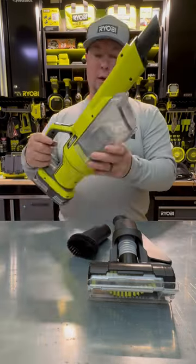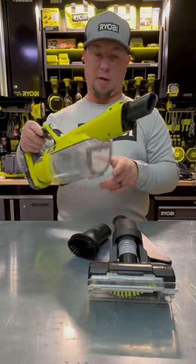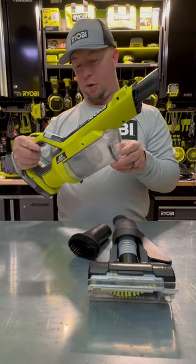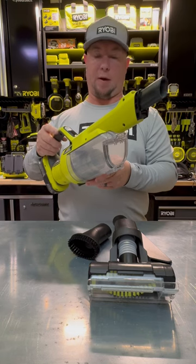I use this for sucking up cat litter in the bathroom on a daily basis — little rocks and stuff — and it does a great job. It got clogged up for a while and lost some suction, but I just blew out the filter with a little compressed air and it was back to business.